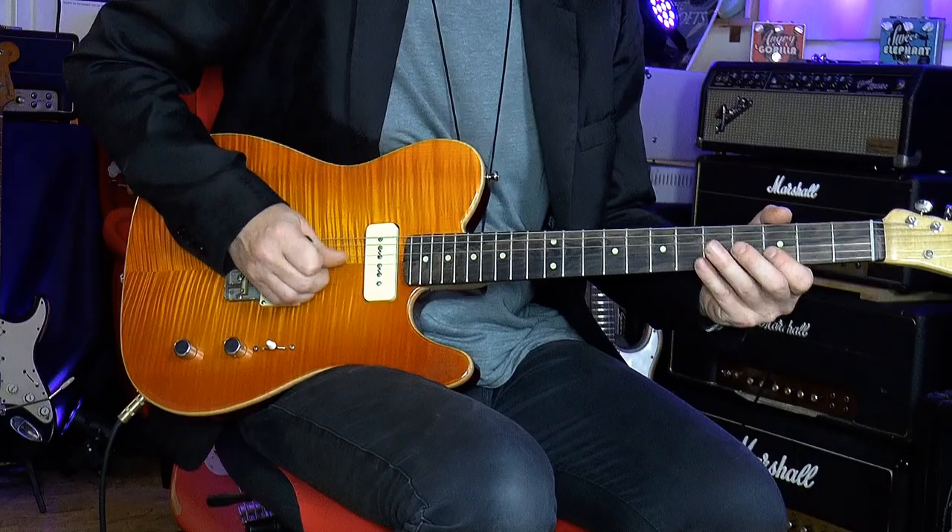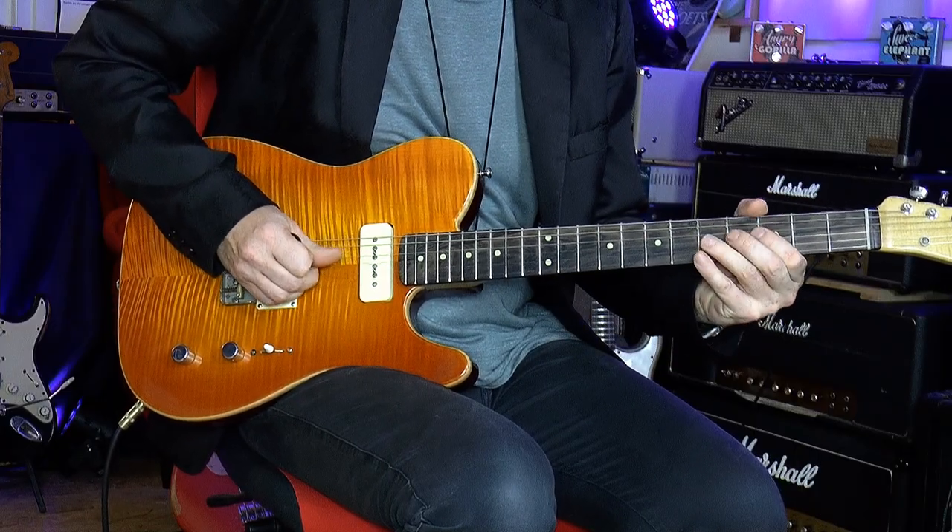A Tele bridge. The interesting thing about the guitar is not just that it looks beautiful — it plays by itself, the notes just come out. They're so fast. You get your classic Tele things, it's a great rhythm guitar.